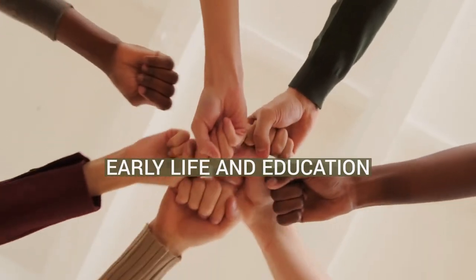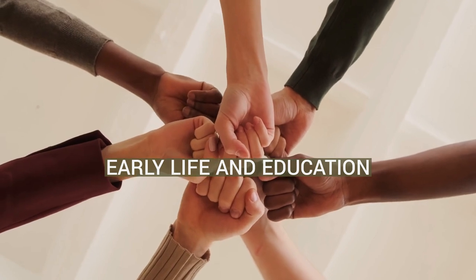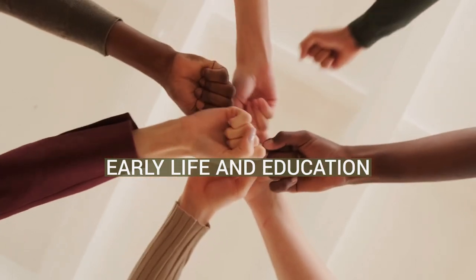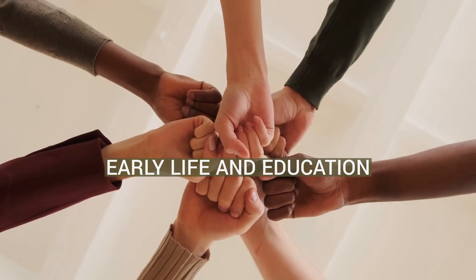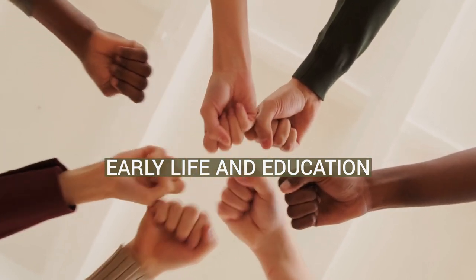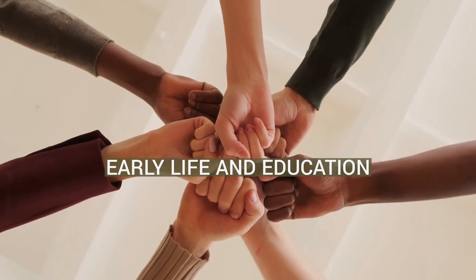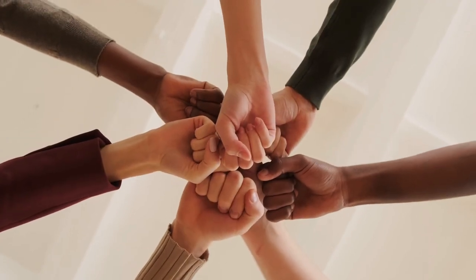Let's jump into the fascinating world of early life and education. Iana Shpunin was born in Riga, Latvia under Soviet rule. As a child she emigrated with her family to the United States, where they settled in New York City. Shpunin earned an MFA from the School of Visual Arts in New York and has taught and lectured at multiple institutions. She is currently an assistant professor at Parsons School of Design.